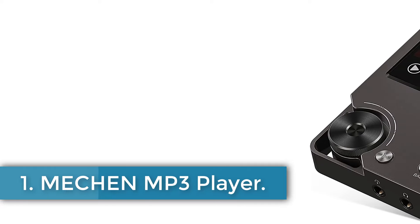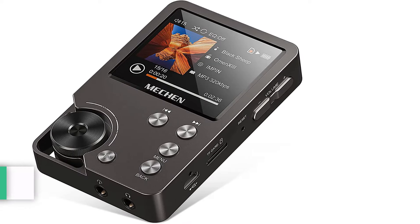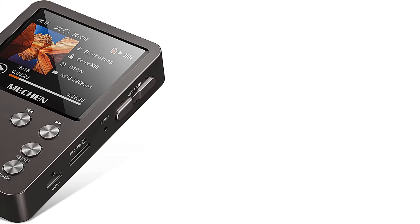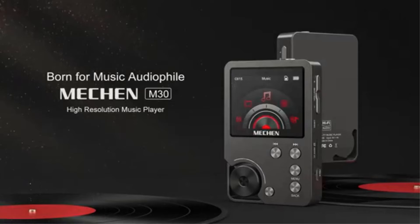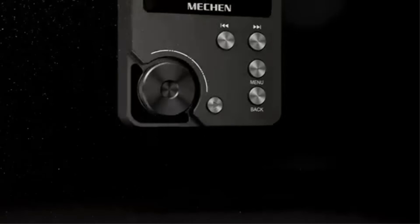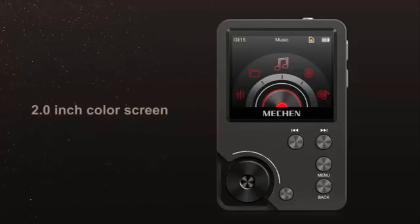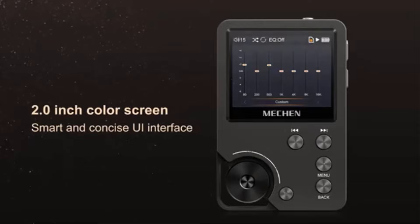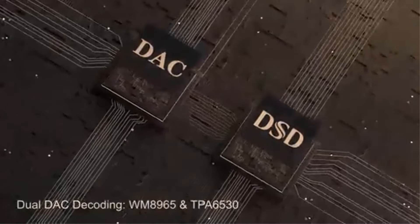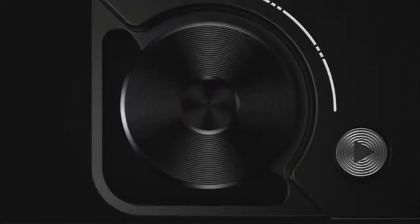Number 1: Meshon MP3 Player. The Meshon M30 is a high-resolution audio player designed for enthusiasts seeking premium sound quality in a compact format. With a sleek metal body measuring 8.6 x 1.6 x 5.6 centimeters and weighing 176g, it features a 2.0-inch LCD display that supports various audio formats including MP3, WAV, APE, FLAC, and DSD, among others.